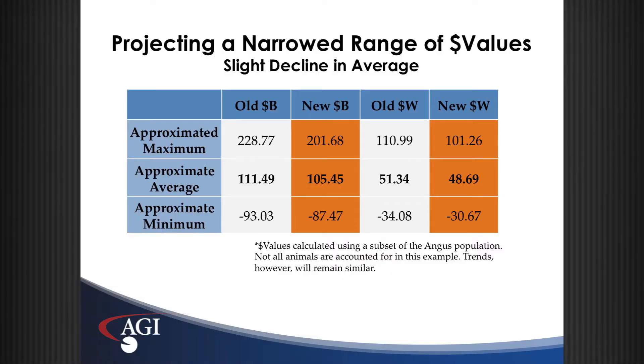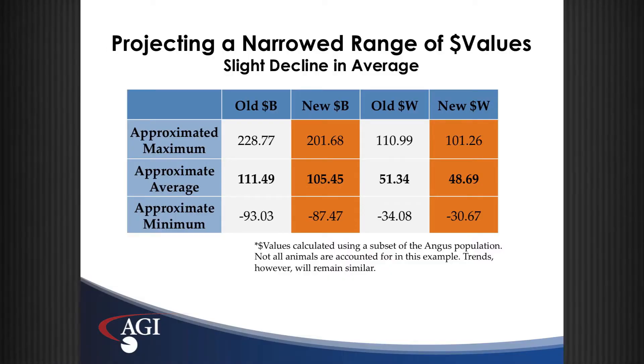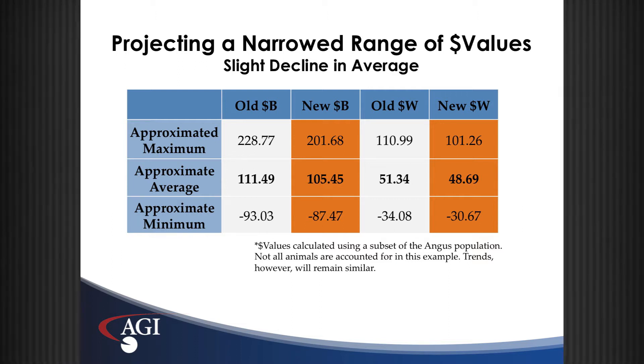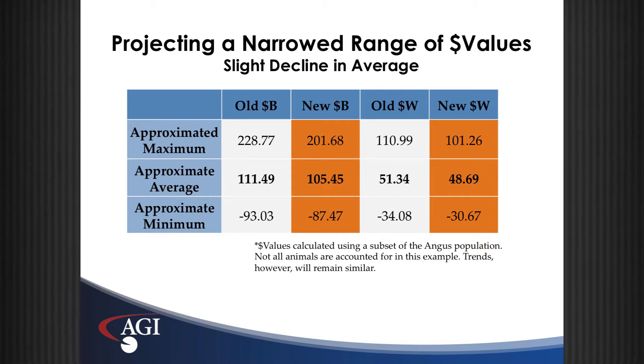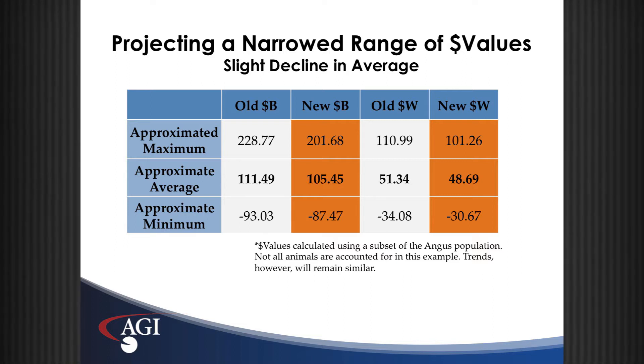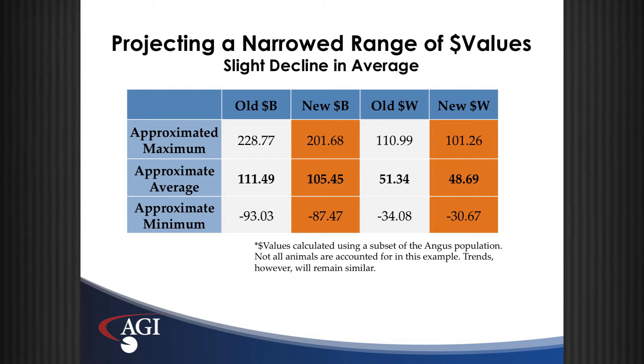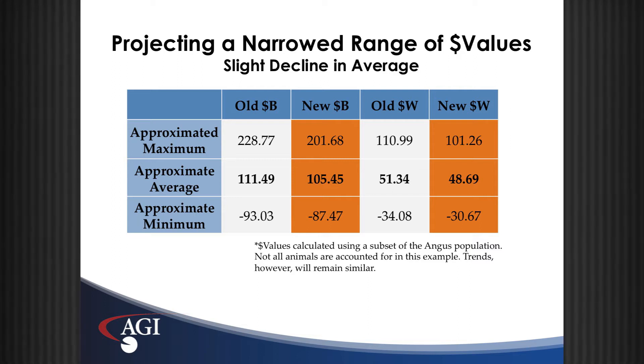Looking at our maximum and minimum values for Dollar B and Dollar W: our maximum Dollar B animal currently is around $228. With these new economic assumptions, we're going to reduce that Dollar B so that not very many animals are over the $200 mark. This same trend applies to Dollar W — currently our maximum Dollar W animal is around $110, and we're really not going to see many animals get over $100.